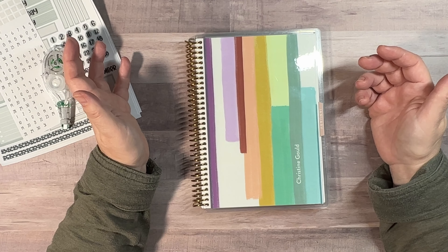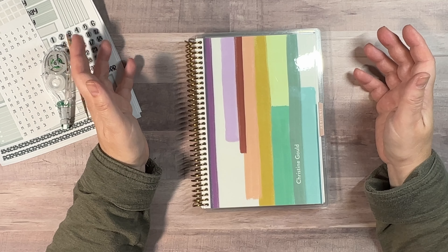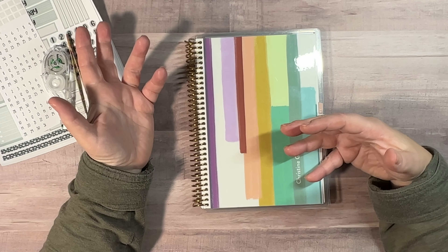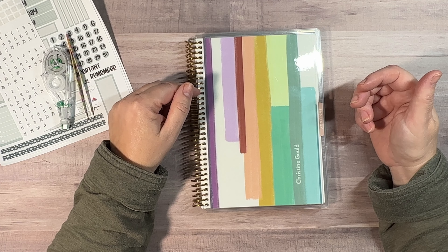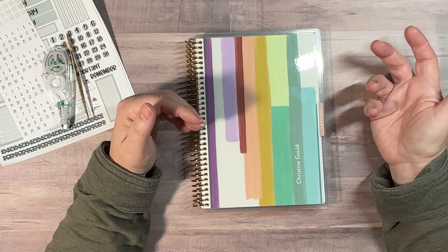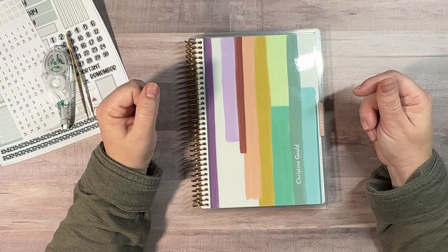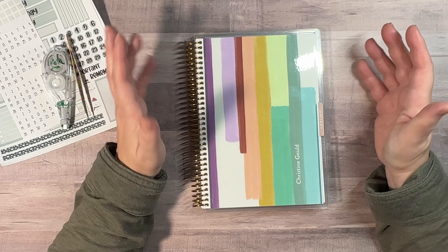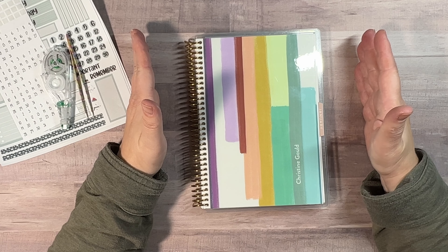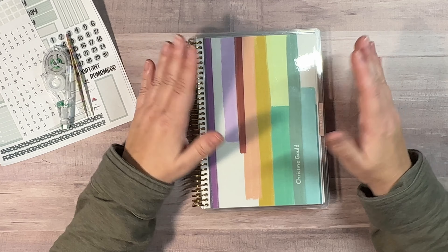So last year at launch - I should say this year at launch - I bought the compact vertical, new layout, wanted to try it out. I thought you got a better deal if you bought the coil 18-month version versus the ring bound, so I bought that. I had taken it apart originally and been using it in my A5 agenda, but it just didn't really have a place. So I have the whole year 2023 in the compact vertical, and that is going to be my main weekly planner.